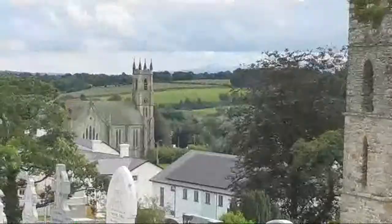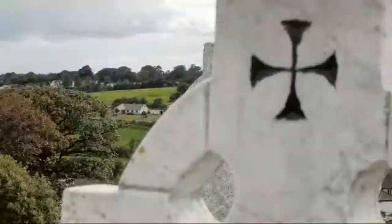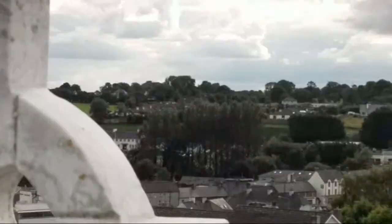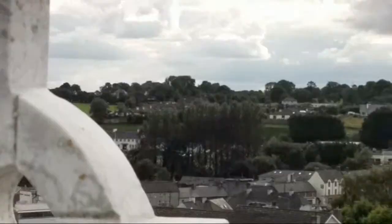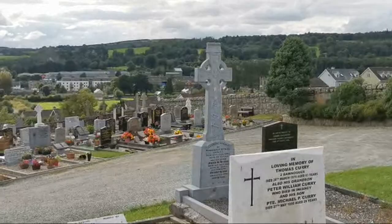And there's a good picture there of the church and Baltinglass. So we'll go back down, but we'll go down the other side and have a look.